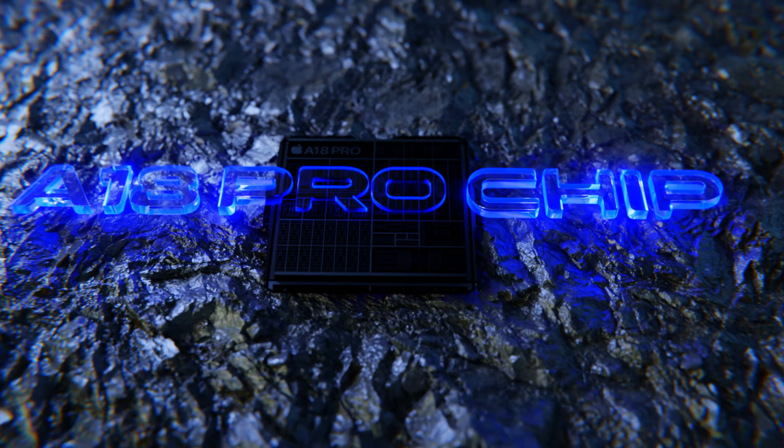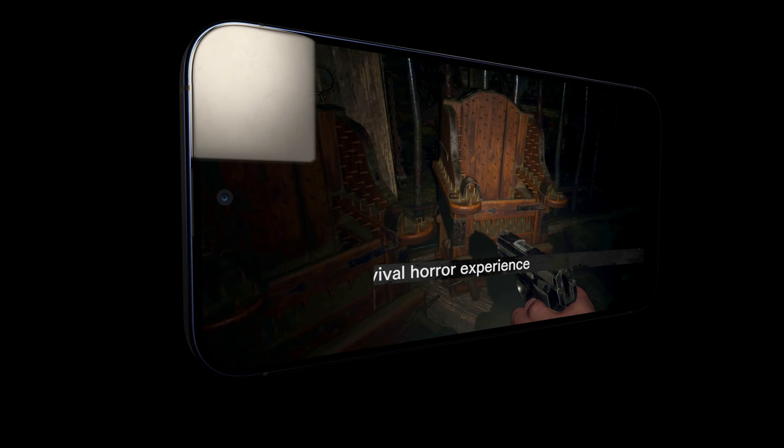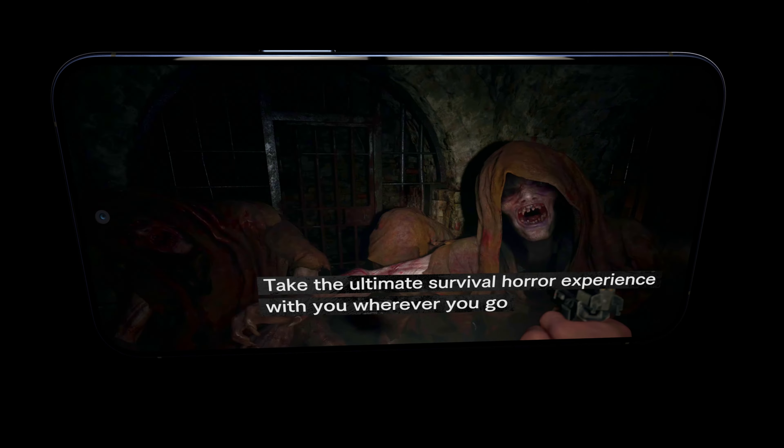Unleash the beast with the A18 Pro chip. It's a game-changer for gaming enthusiasts, thanks to its Pro-Class GPU.